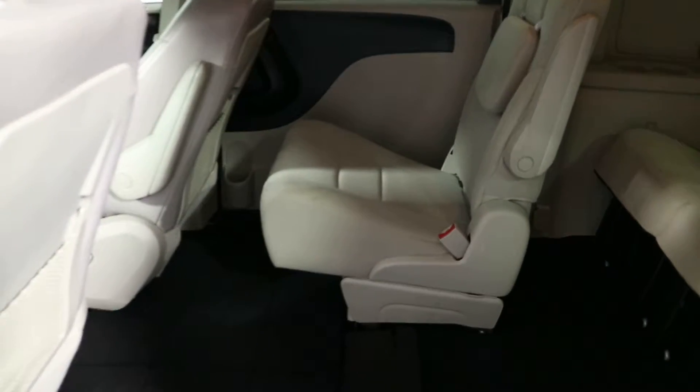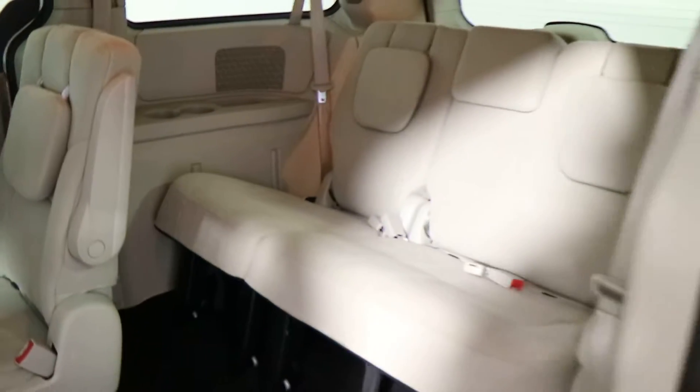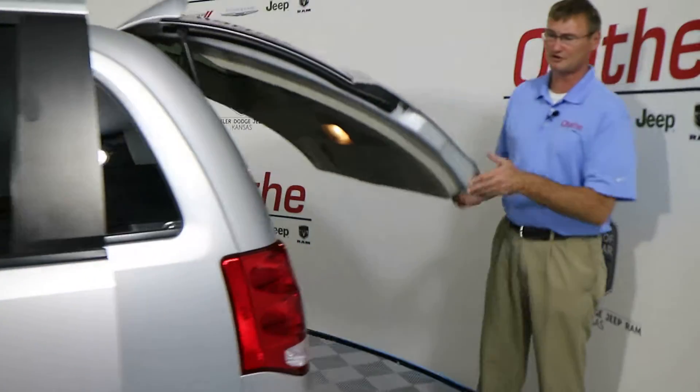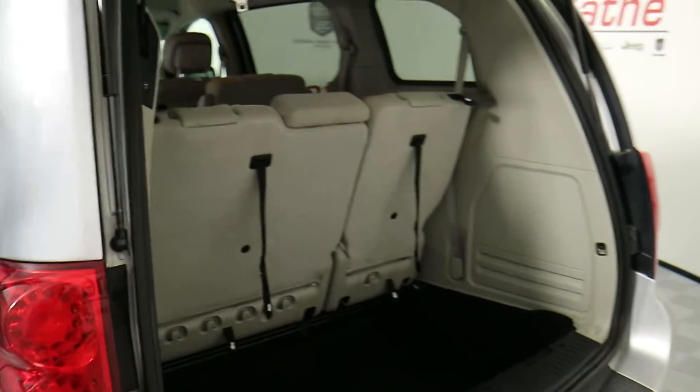This vehicle also has the stow-and-go — I've got one seat up right now, one seat in the floor. I'm just going to open up the back real quick so you can get a peek. You also have power doors, with buttons on your key fob and up front.